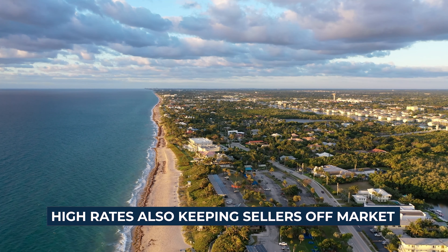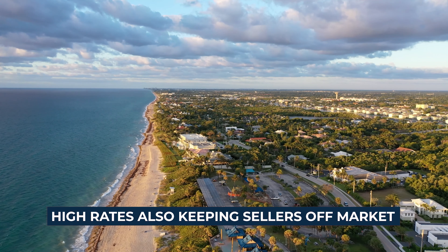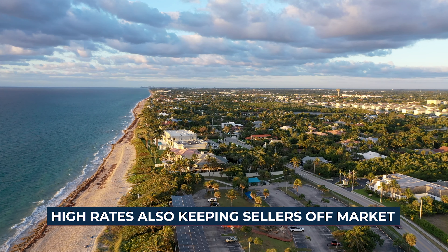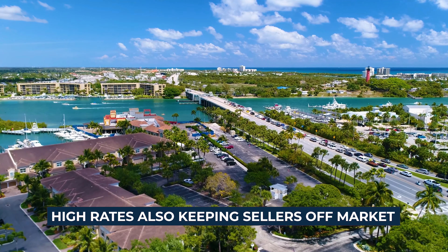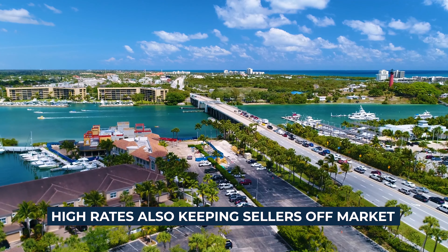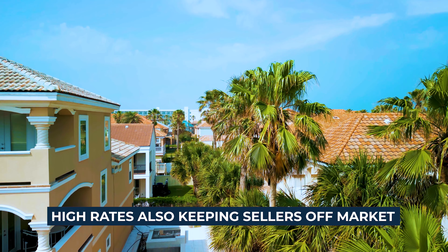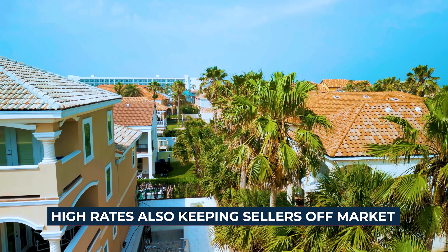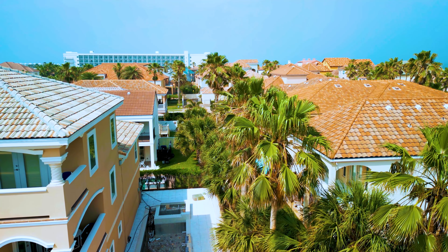At the same time, increasing mortgage rates has kept prospective sellers on the sideline, thus reducing the amount of inventory available on the market today. Homeowners over the past few years have had the ability to get extremely low mortgage rates, and their current home is very affordable. If they were to move to a new home, it's going to cost them a lot more. So the people that are really selling right now are those that really need to do it — relocating, upsizing, or downsizing — not because they'd like to. That's why inventory is still relatively low, which is an impact you wouldn't expect mortgage rates to have.